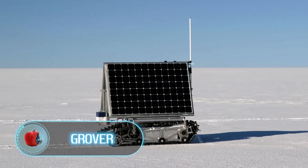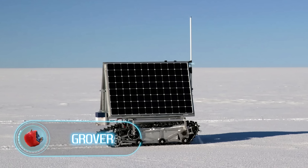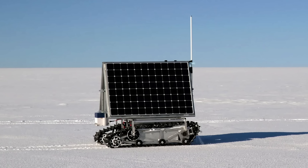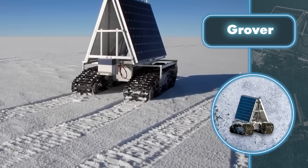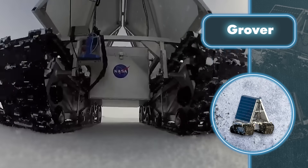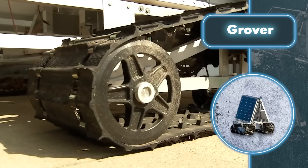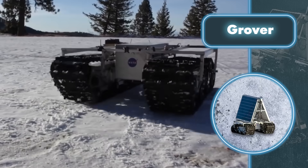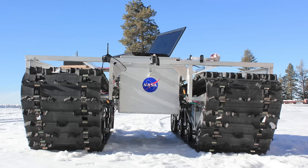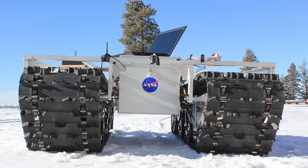Grover — take a look at this NASA robot. It gets free energy from solar panels on its body, and if it needs more power, you can add a couple of wind turbines. This isn't just any robot — it's a real explorer, using the sun and wind to perform various tasks independently and autonomously. NASA deployed it to the perfect spot to test its abilities: the Arctic territory of Greenland.